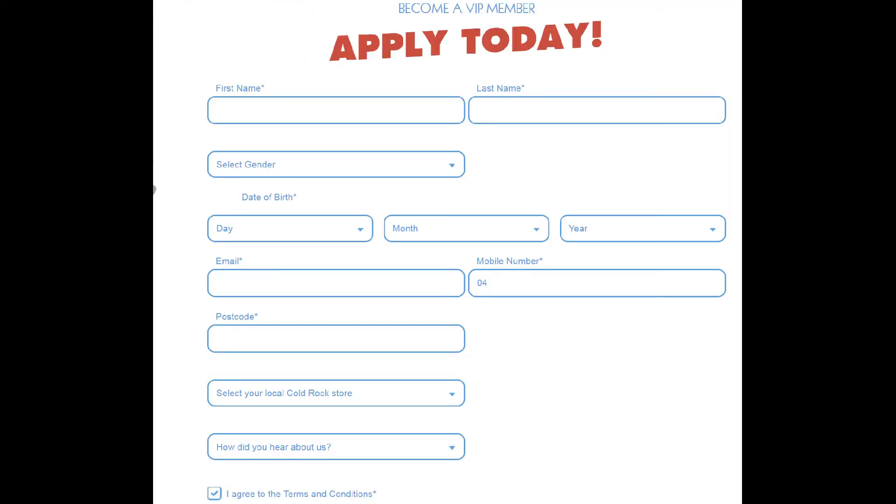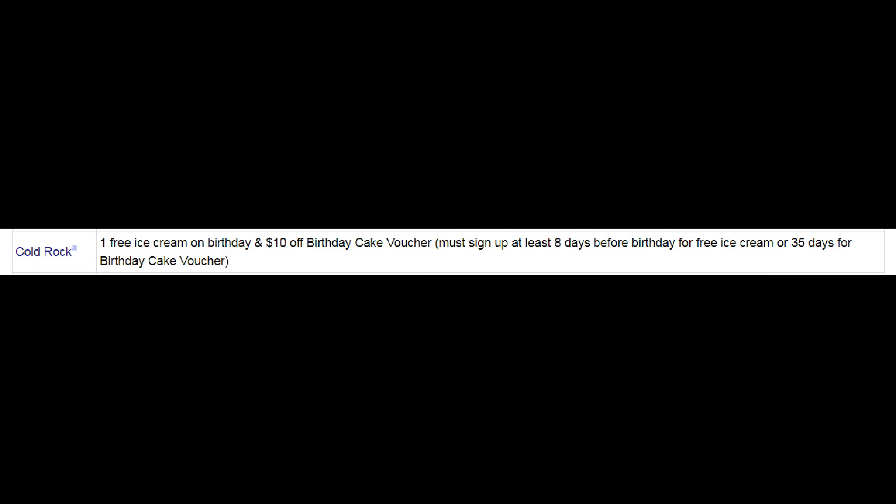From here, I then register for the offer, which usually involves providing your personal details including name, address, phone, email, and date of birth. Please note, some offers require 30 days or more pre-registration.